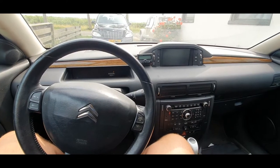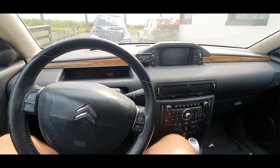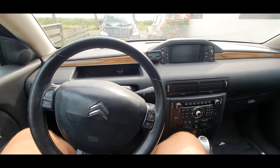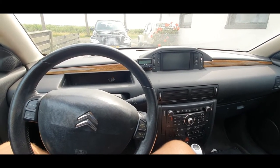So what is wrong with this C6? When I bought it, I noticed it throws a lot of error codes on the screen. Most of them because the steering angle sensor is broken, and that affects the automatic gearbox, the suspension, engine performance, all that kind of stuff.